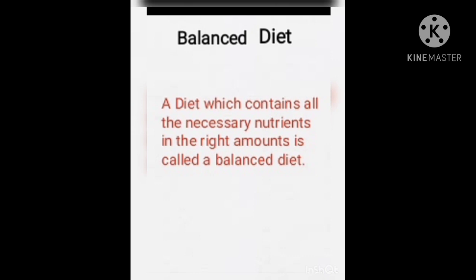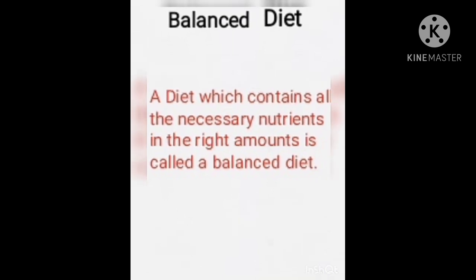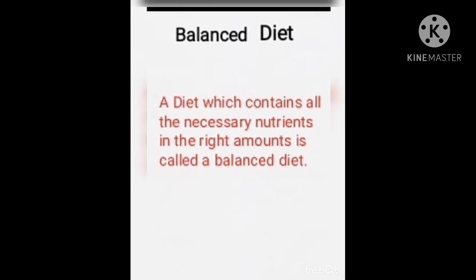A diet which contains all the necessary nutrients in the right amounts is called a balanced diet. A balanced diet must also contain roughage and water.